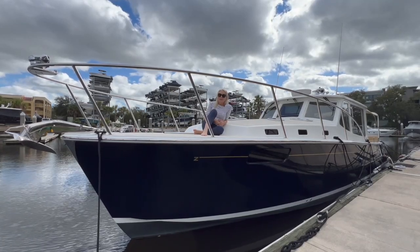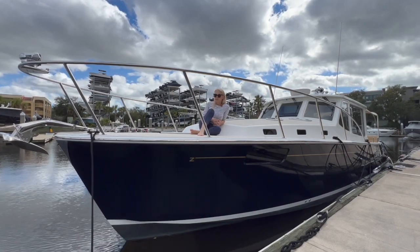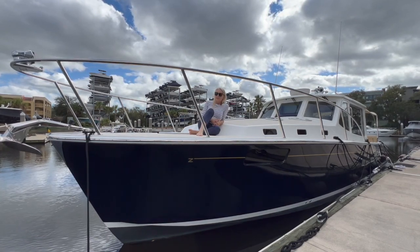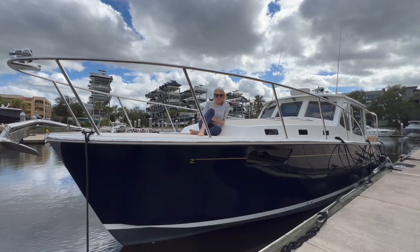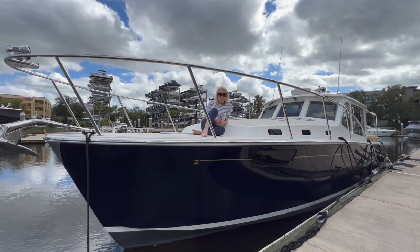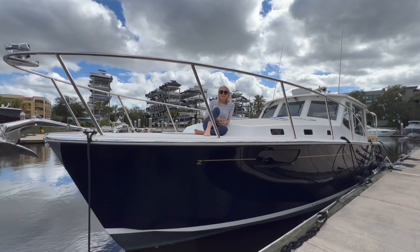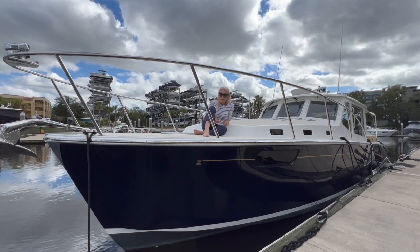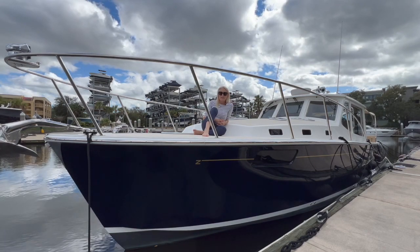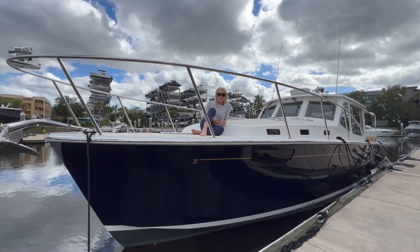Hi there, it's Lou here, That Yacht Girl, and today I am doing what might be the saddest boat walkthrough video I'll ever do. This gorgeous boat that I'm sitting on right now is an MJM 43Z, and she is about to become my new listing. She's available on the market, and the reason that that is a sad day — not a ridiculously happy day, which it should be for any person involved in yacht brokerage — is that I've spent many, many hours on this boat. There's a backstory here, so let me share that with you.